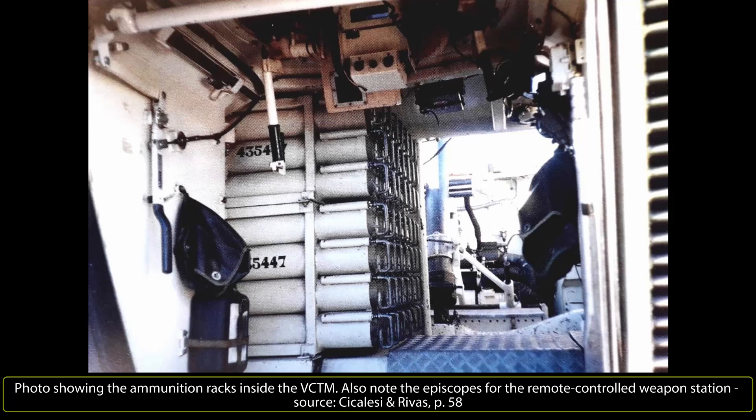The VCTM retained the suspension and running gear of the Marder 1 — a torsion bar type suspension with 6 rubber-tired paired road wheels and 3 return rollers on each side. The 1st, 2nd, 5th and 6th road wheel stations have hydraulic shock absorbers to absorb a significant part of the stress created by firing the mortar. The tracks are of a Vickers system, each consisting of 91 links with rubber tank treads, which can be substituted with snow cleats if required.